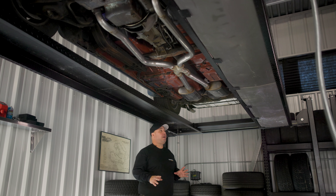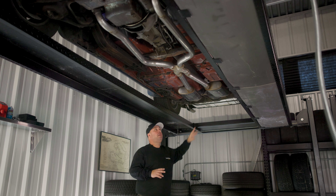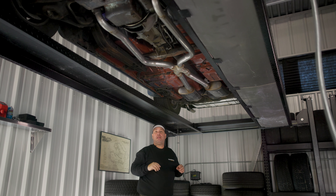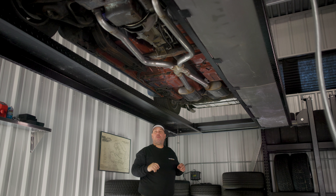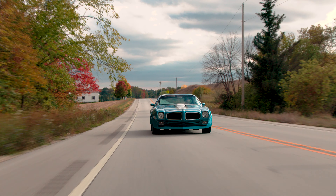Now onto the bottom of our car. A couple things of note: the Trans Am rear sway bar, the 12-bolt posi rear end. You can see all the red oxide primer under the car, which is a cool feature. The original 1970 Muncie four-speed, as well as the original Ram Air 3 400 engine.